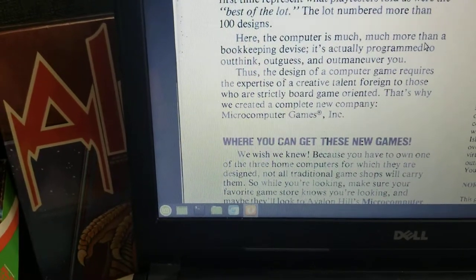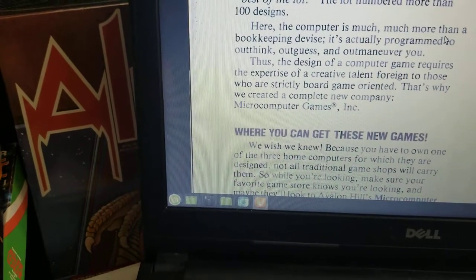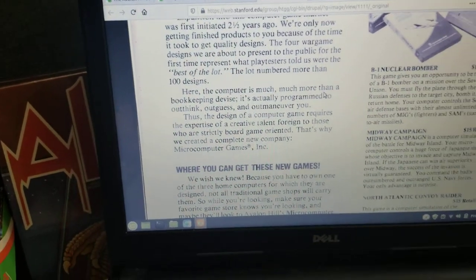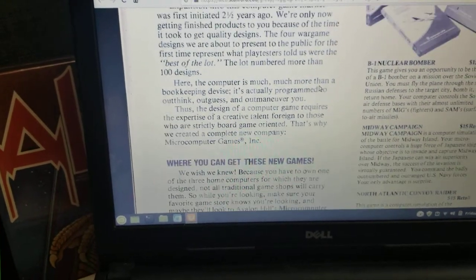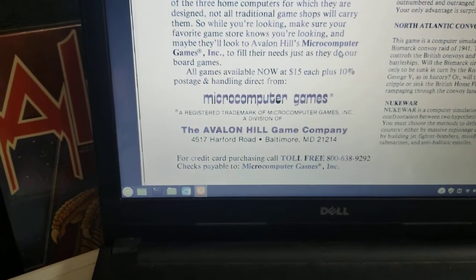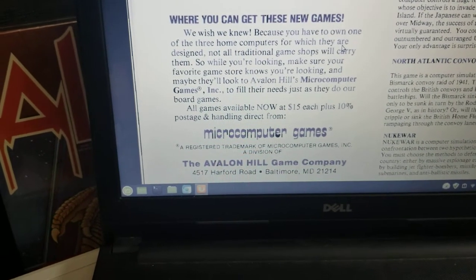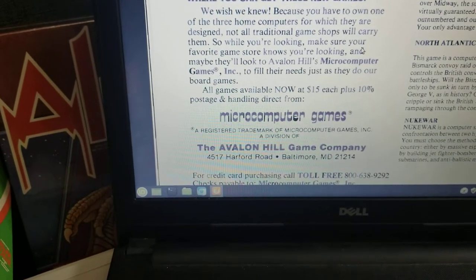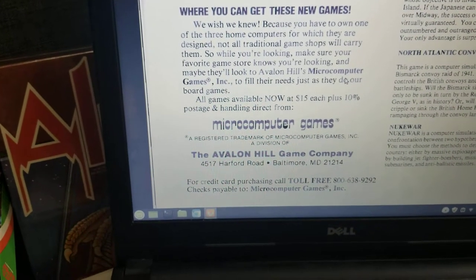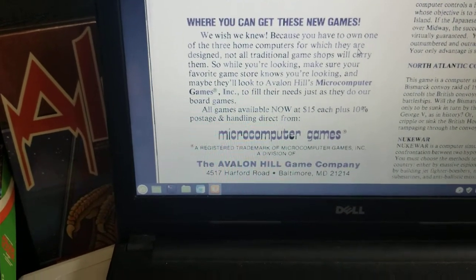Here, the computer is much more than a bookkeeping device. It's very interesting to watch them sell a computer game in 1980. I also have to point out this hilarious gem: 'Where can you get these new games? We wish we knew.' So they basically just can't say where it might show up in a store. At least they have their address. It gives you a sense of what it took to get a computer game around.